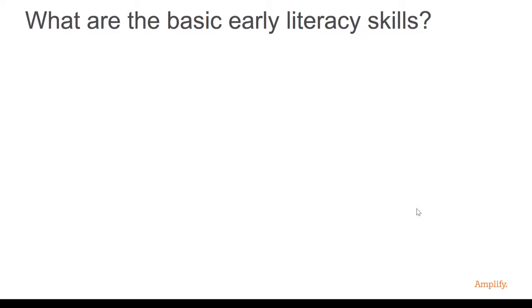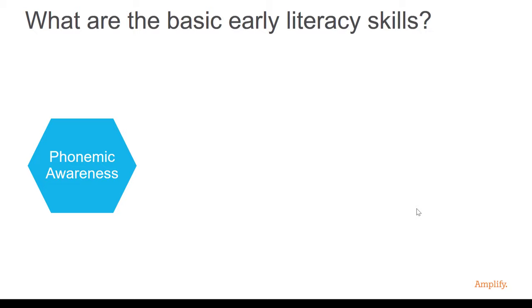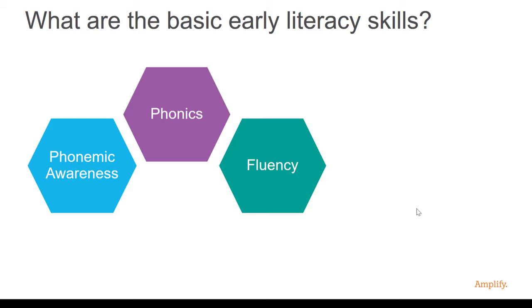What are the basic early literacy skills? There are five of them: phonemic awareness, phonics, fluency, my personal favorite, vocabulary, and reading comprehension.